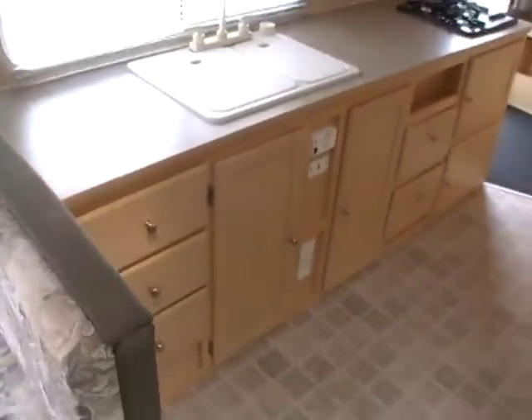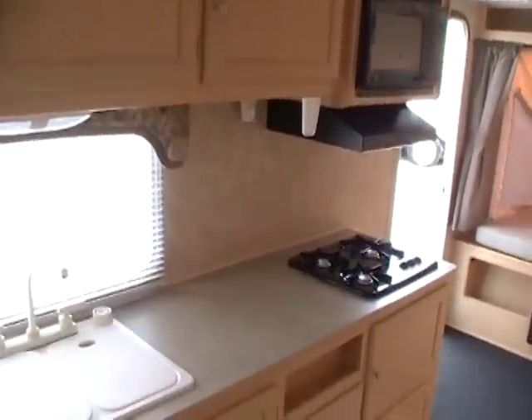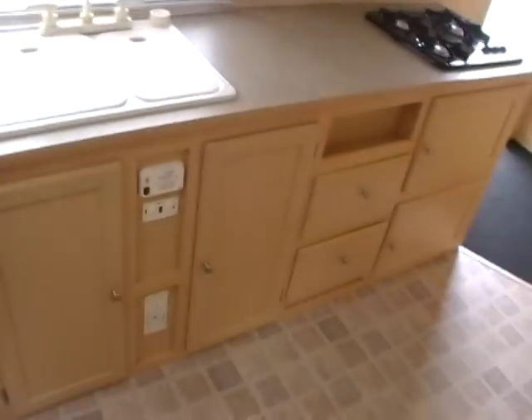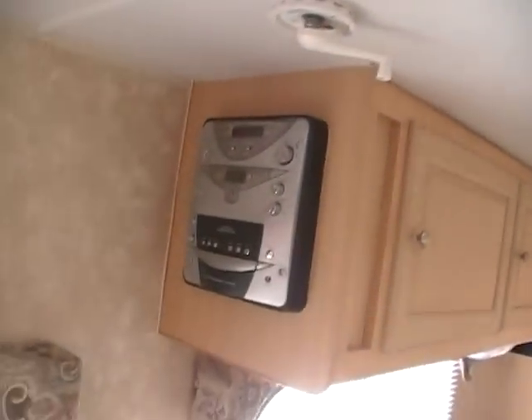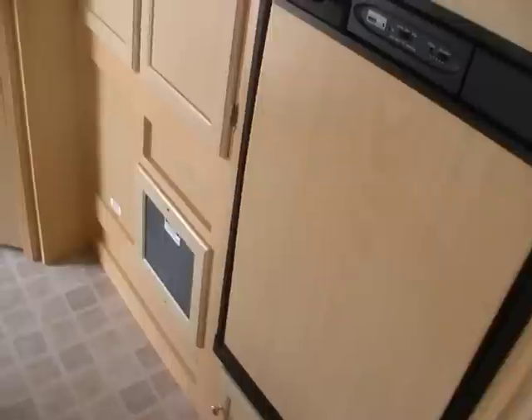Huge side kitchen right here with tons of storage — that's one of the things I like about this model. It's got cabinets and storage space everywhere. LP stove top, microwave, double sink. It's got the upgraded DSI water heater that will run off electric or gas. Got your monitor panel right here in one easy spot. CD stereo. Got the roof air and the full-size two-way RV refrigerator freezer. This model also has the ducted DSI furnace.